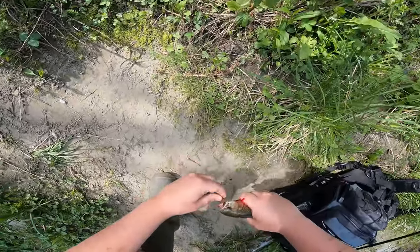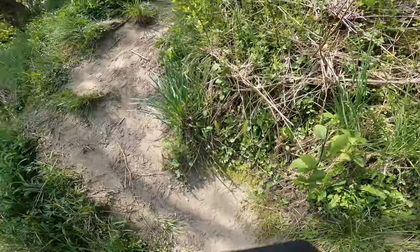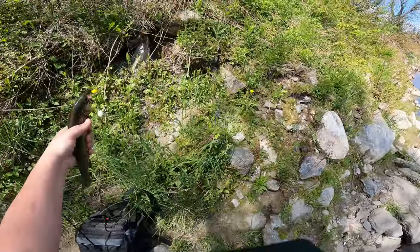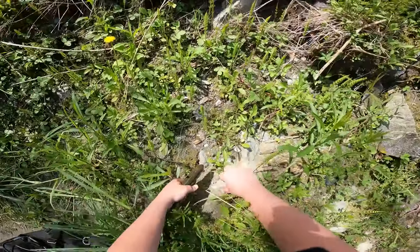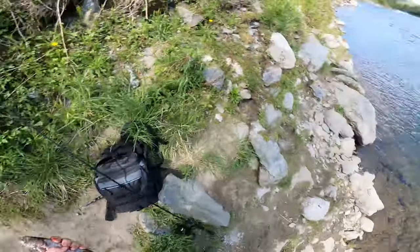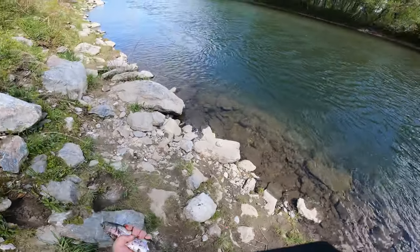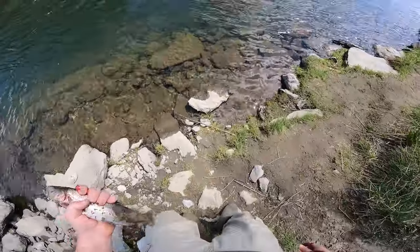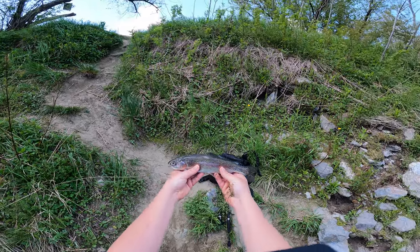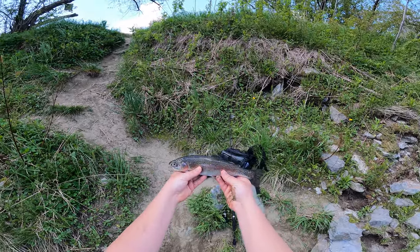Let's get him unhooked. We're gonna bonk him out first — I want to put him out of his misery before anything else. Let's give him a little bonk. Let's wash him off so we can take a better look at him. What a beautiful rainbow trout — perfect eating size. I'm assuming this is a fresh stock.